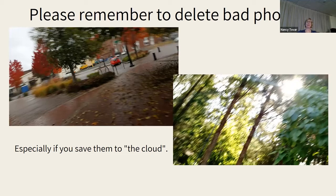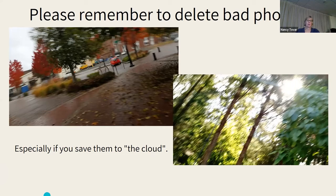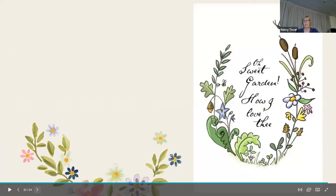Please remember to discard your bad photos. When I was going through hundreds of photos to make this presentation, I deleted probably at least 100. I take the photos, download them to my computer, and when I have to do something like this I look at them — and there were some really bad ones that I thought, why did I take that?